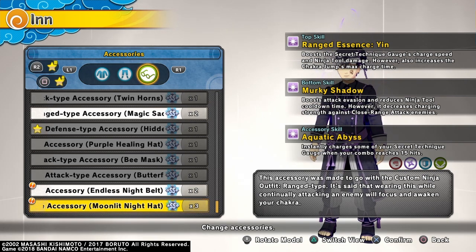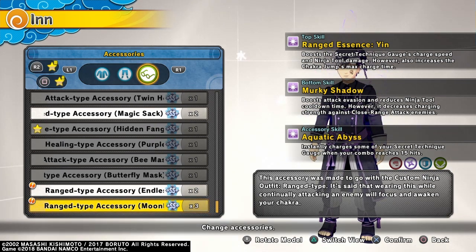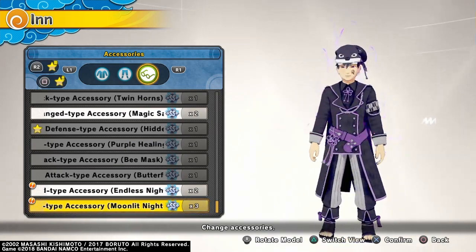Let's see what the hat has — so the hat and the eye patch have the same stats on it: instantly charges some of your secret technique gauge when your combo reaches 15 hits.